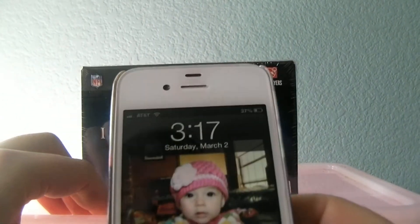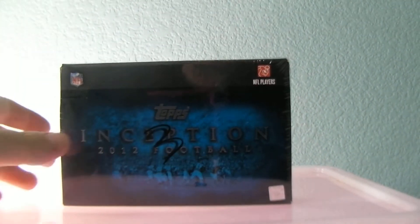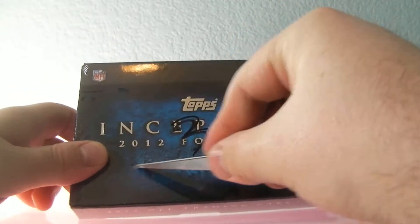All righty guys, it is currently 3:17. It's time for the big box of the day — 2012 Inception, box number three. Quite excited about Inception.